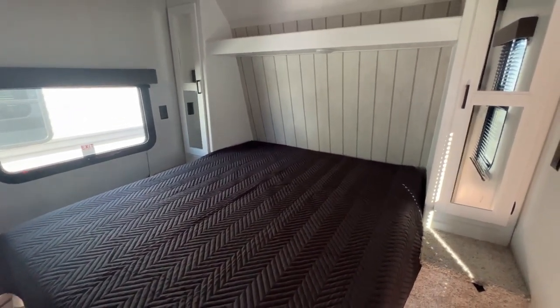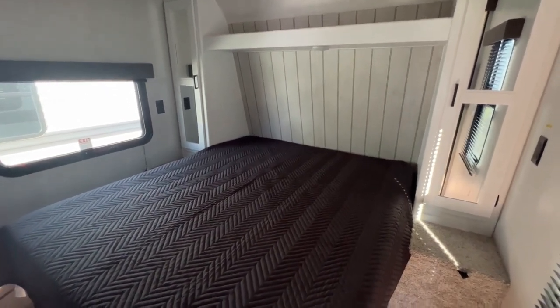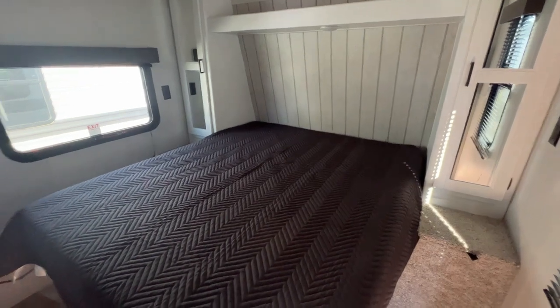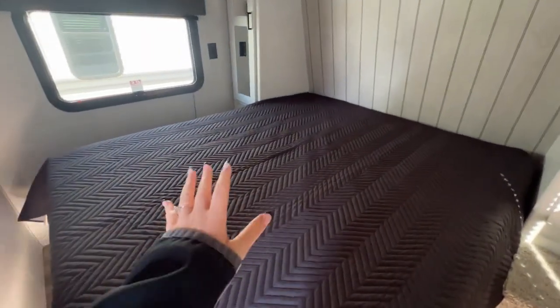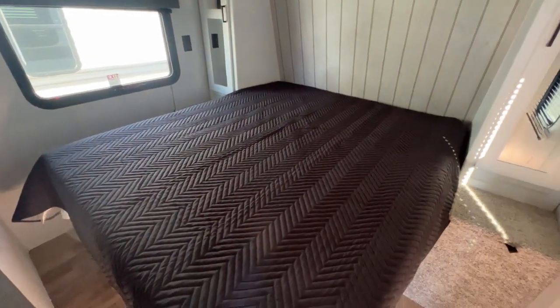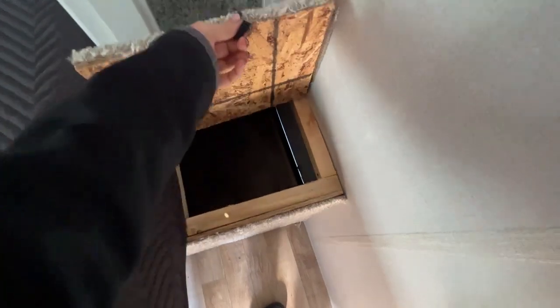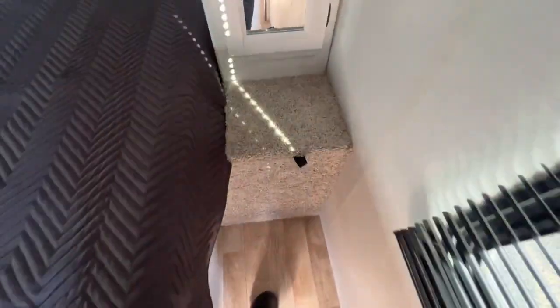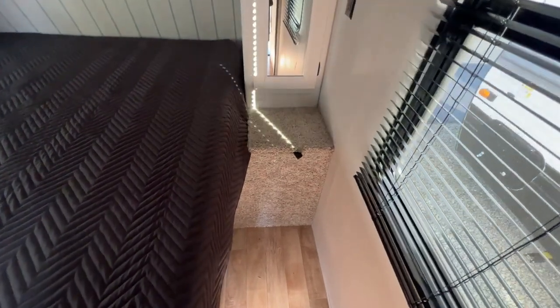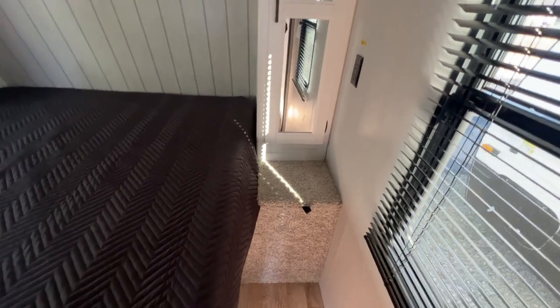It has a lot of sleeping options for you and your family, so if you have a big crew, this is definitely the camper for you. As soon as you walk in and take a right, you are here in the master bedroom. You've got your queen size bed with extra storage underneath. This here on the right hand side actually doubles as a laundry chute that goes down to your pass-through storage, so you don't have to place your dirty clothes in your suitcase or collect them on the floor. You can just throw it in there and not have to think about it until you get back from your trip.